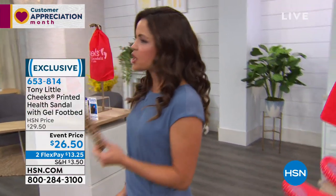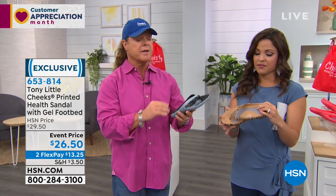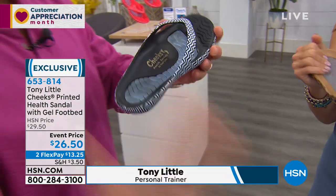Tony, maybe you can share with everyone what sets your sandals apart, because they are health sandals. The key behind it is where technology, where fashion meets science, meets wellness. It's a one-piece design — this whole shoe is low impact. You always have to protect your feet, because when you protect your feet, you're protecting your knees, helping to protect your hips, helping to protect your back.